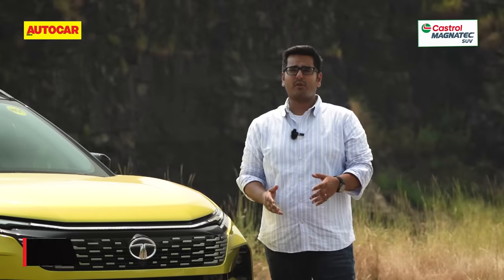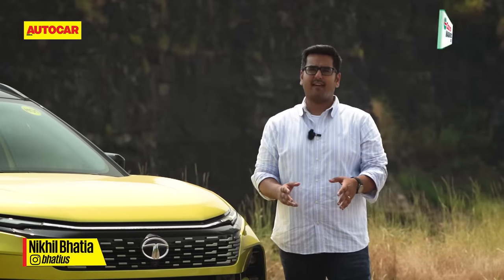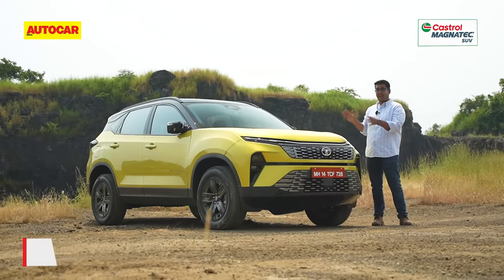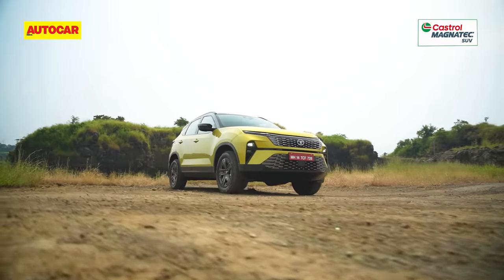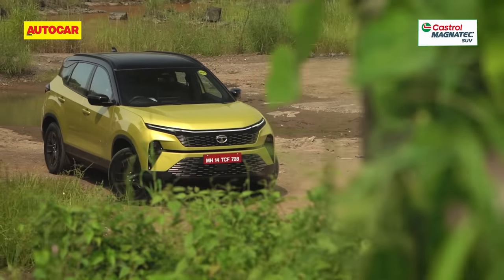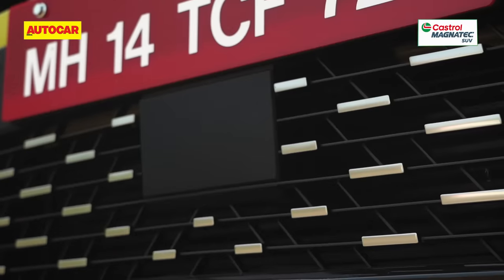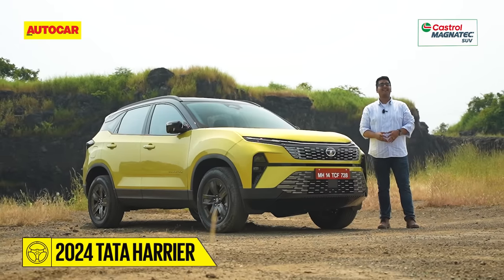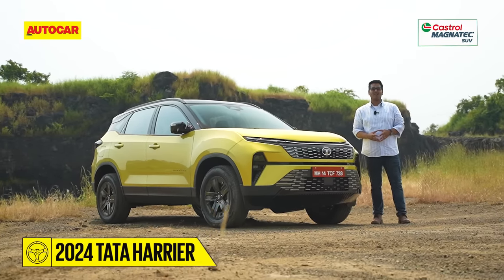You really have to hand it to Tata Motors for constantly updating the Harrier since its launch in 2019. What I have with me today is the most comprehensive update yet. It's new on the outside, gets a redone interior, a whole lot more tech, and there are some mechanical changes as well, so we really need to see it in a lot more detail.